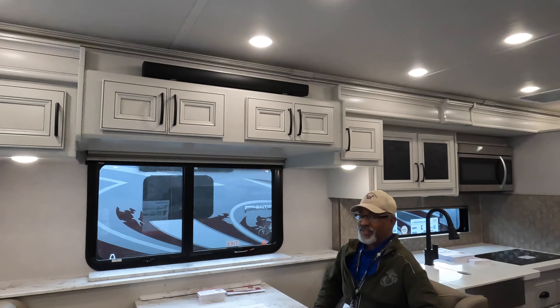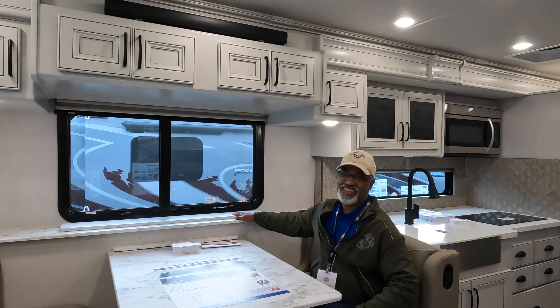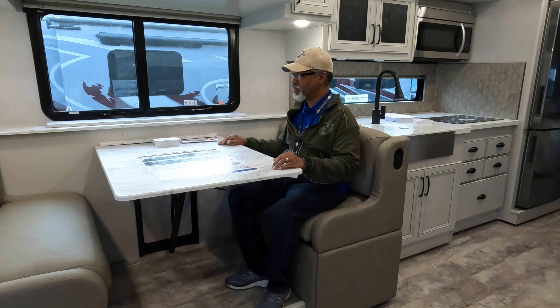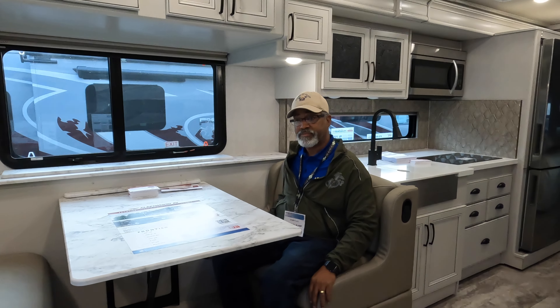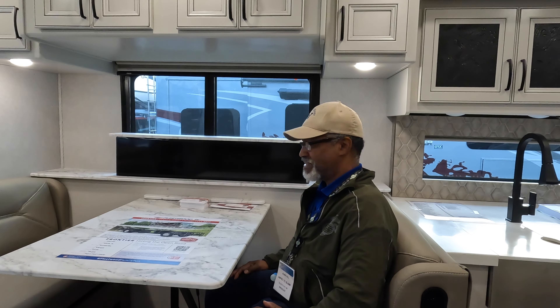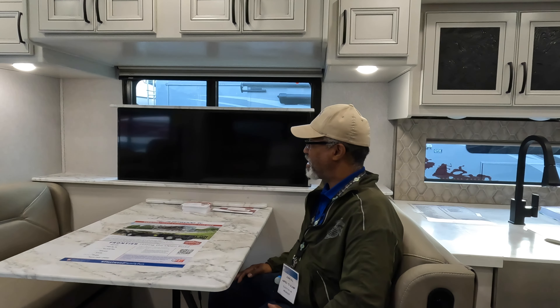Directly across is the dining area. There's a sound bar up there because there's a televator here. This is a sizable, large table, and the seats are comfortable — these actually fold down into a bed. The televator is very loud when going up; we've seen this in another unit as well, though this one quiets down some after starting. Something to keep in mind.